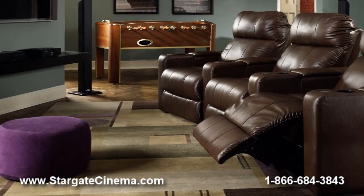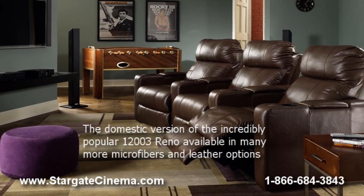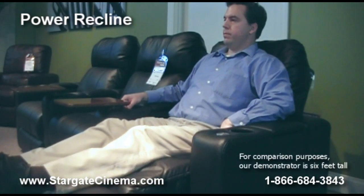The Berkline Hollywood also features a built-in tray table and storage compartment in the armrest. The Berkline Hollywood wall-over recline only requires three inches of clearance behind the seats.